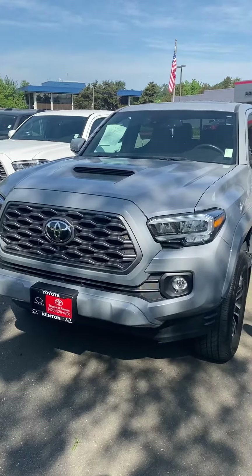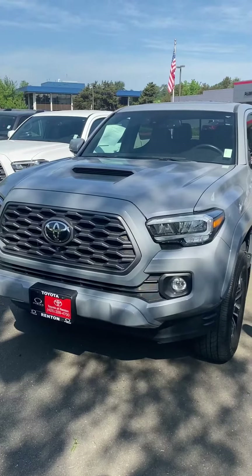We also have a TRD Sport — this is a certified pre-owned, a five-foot bed double cab in the cement color. Toyota certified vehicles will get you warranty coverage and 24-hour roadside assistance for seven years and up to 100,000 miles.